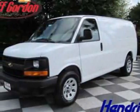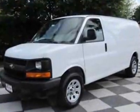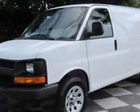Take a look at this new 2012 Chevrolet Express Cargo Van. For your protection, this vehicle has a full factory warranty.